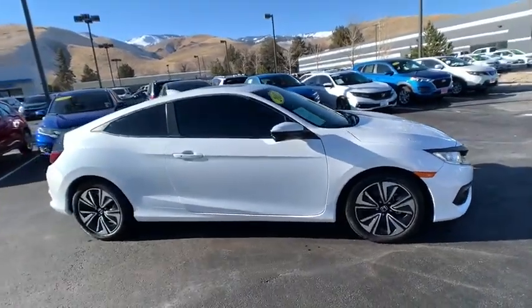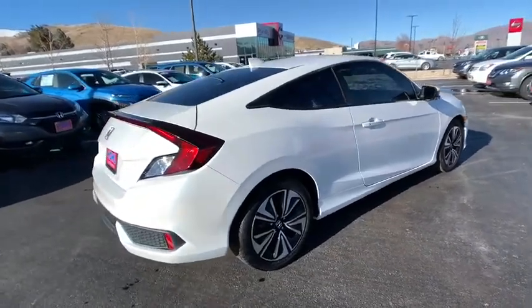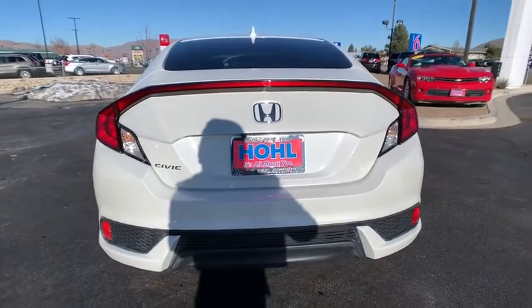Stop by and take a look at the 2017 Honda Civic. Practical, awesome gas mileage, and incredibly reliable. Here are some of this vehicle's great options.